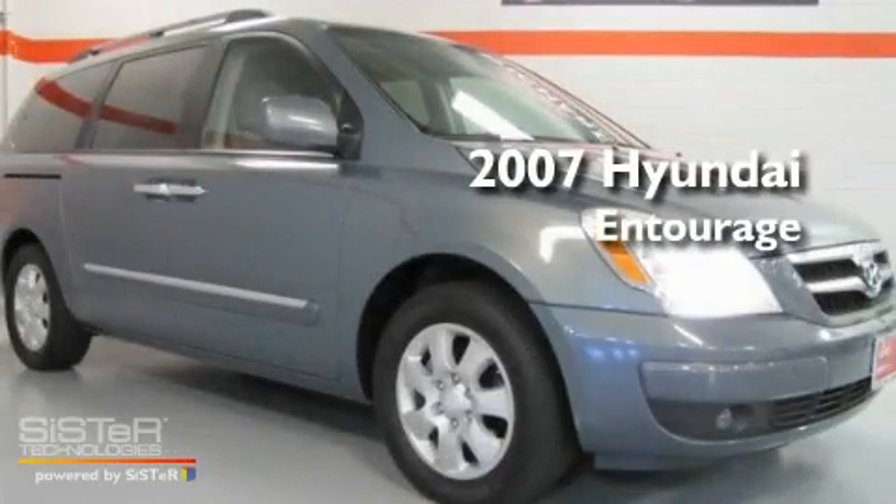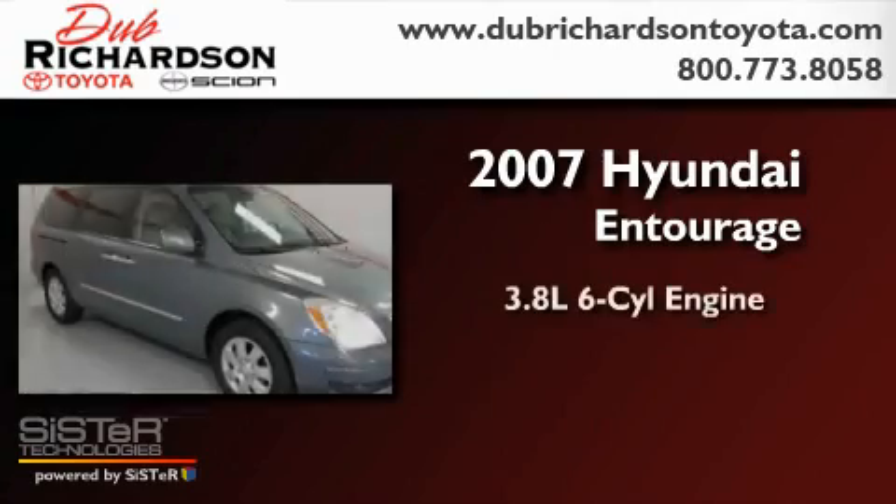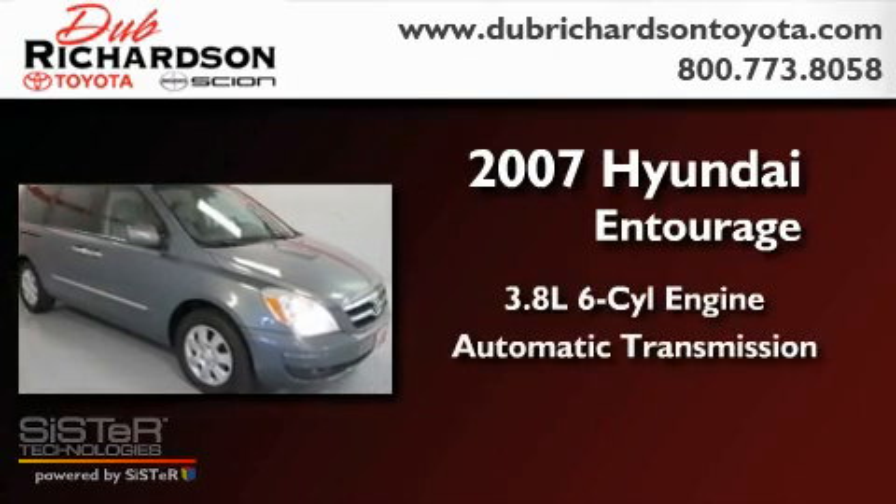This is a 2007 Hyundai Entourage. It has a 3.8-liter six-cylinder engine and an automatic transmission.